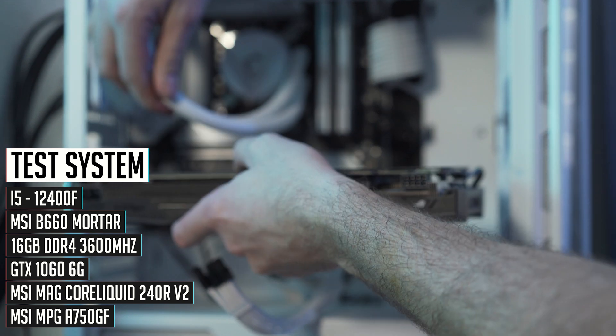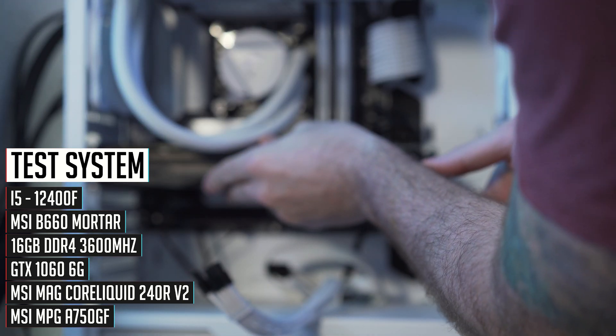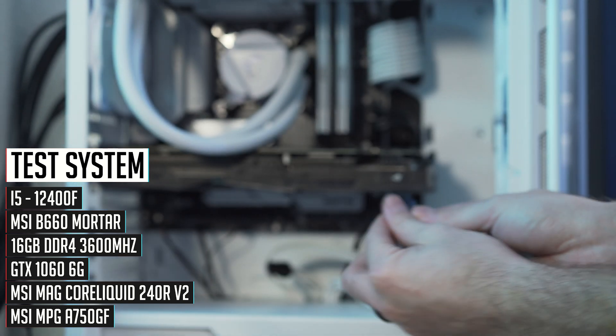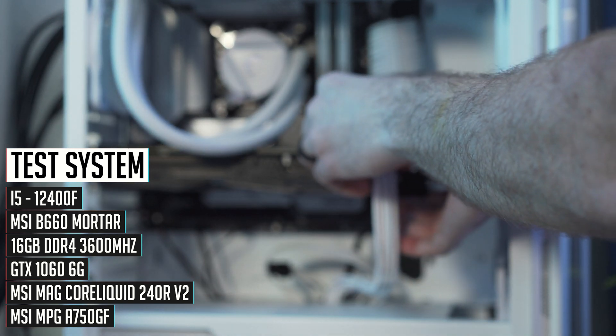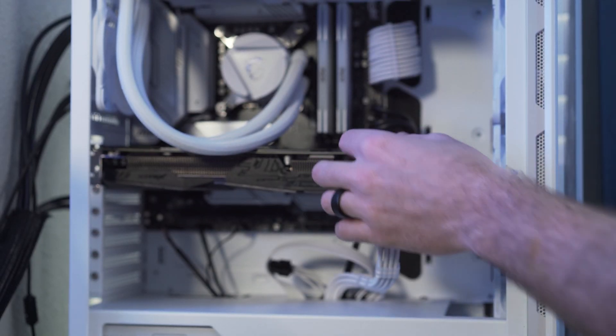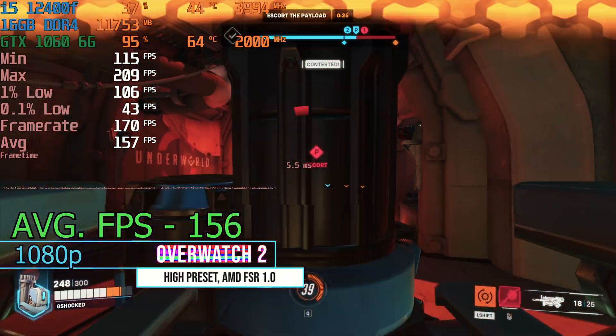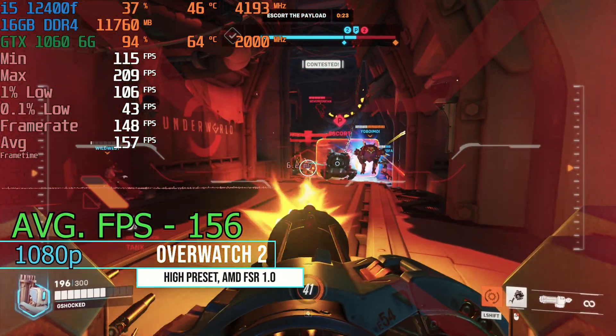We have our same test system as last time featuring the i5-12400F, our MSI B660 Mortar motherboard, 16 gigs of DDR4 running at 3600 MHz, the GTX 1060 6 gigabyte of course, a 750 watt power supply, and an MSI 240mm AIO to keep the CPU cool. Kicking off our testing with Overwatch 2.